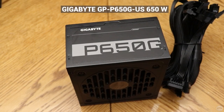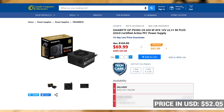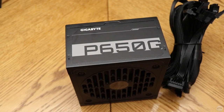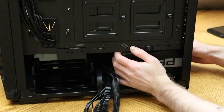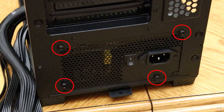Now it's time to install the power supply. The PSU I'm using is a 650-watt Gigabyte GP-650G. It's gold certified and I got it on sale at Canada Computers for $70. 650 watts is more than enough power for this system and allows room to upgrade to more power-hungry components in the future. Unfortunately this power supply is not modular, which will make cable management a little more difficult. The power supply slides into the bottom of the case with the fan facing upwards, then is screwed into the outside of the case with the included screws.